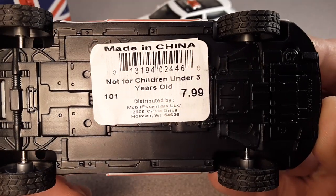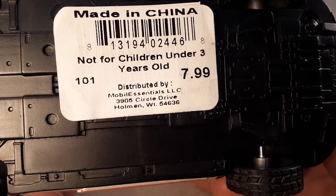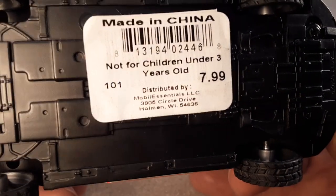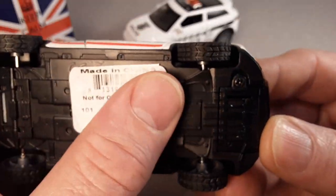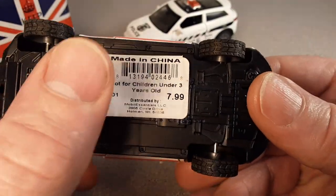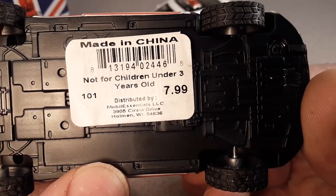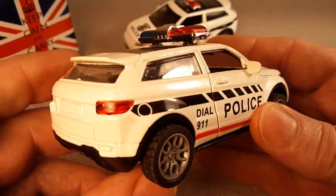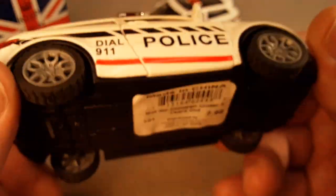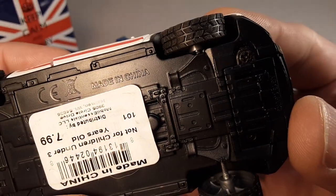This is made in China. And now you see that it is distributed by Mobile Essentials LLC, from Holman, Wisconsin. So this sticker has nothing to do with the model. This company buys these in mass quantities and then distributes them to different places, like Cracker Barrel. That really doesn't give us any hint at all, and the only other hint we have is that it is made in China.